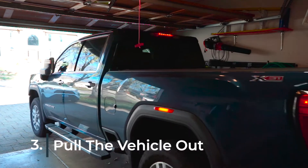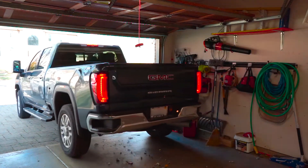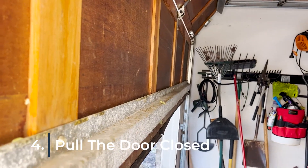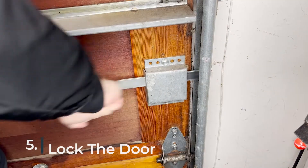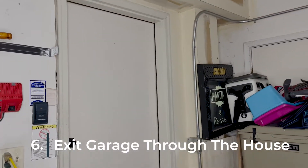Once you've pulled the car out to a safe clearance distance from the garage door, park it while you go back inside. Pull the door carefully back down into the closed position and lock it using the manual locking mechanism. Then head back out to the car through the house.